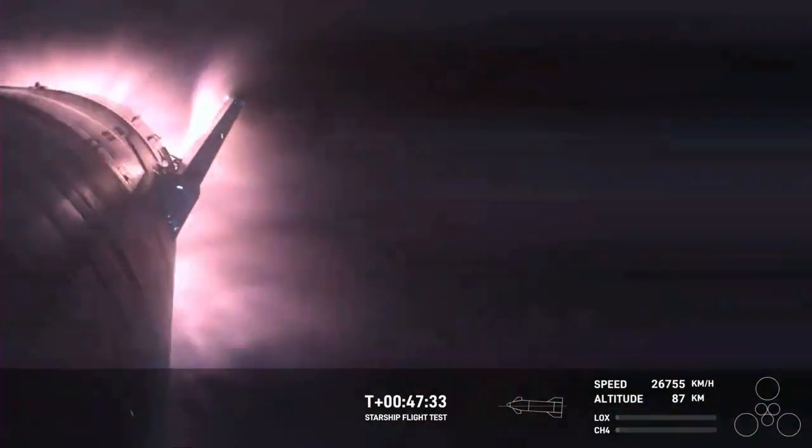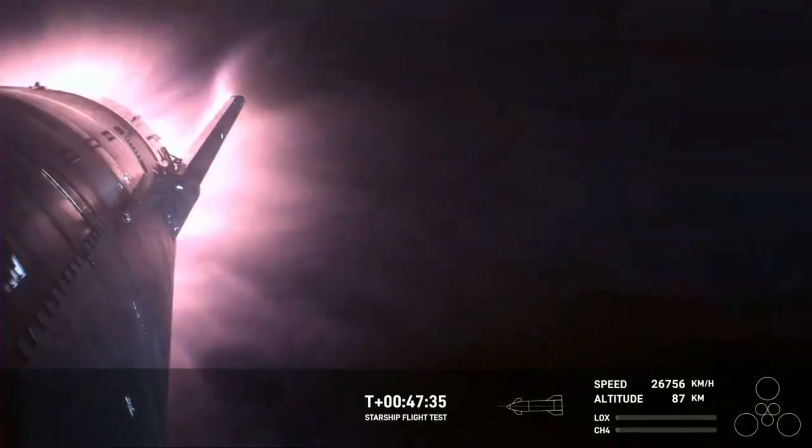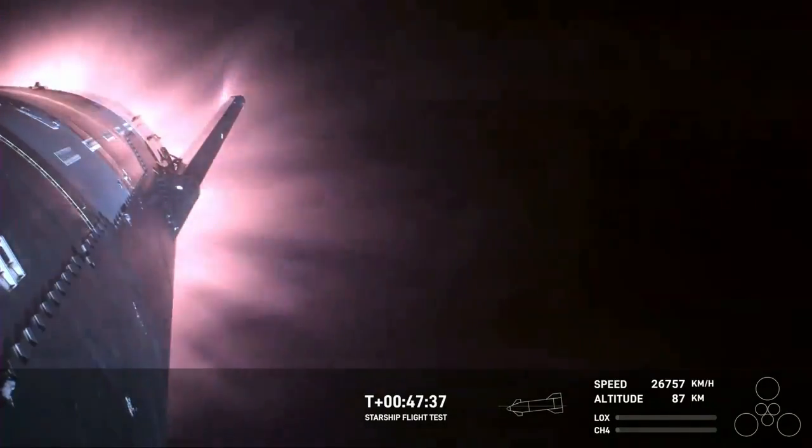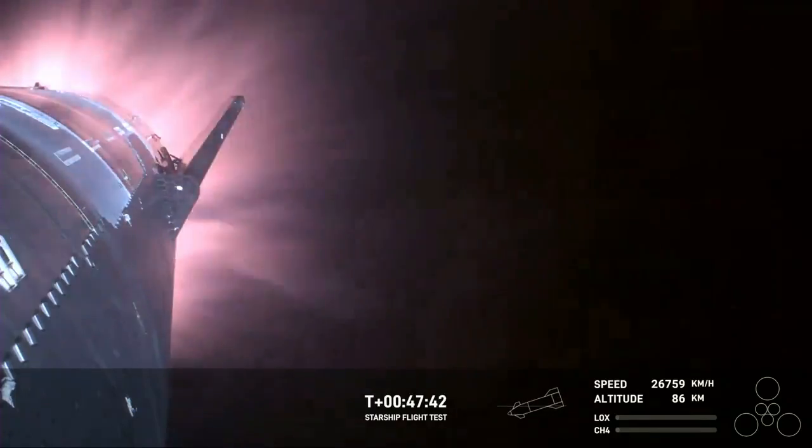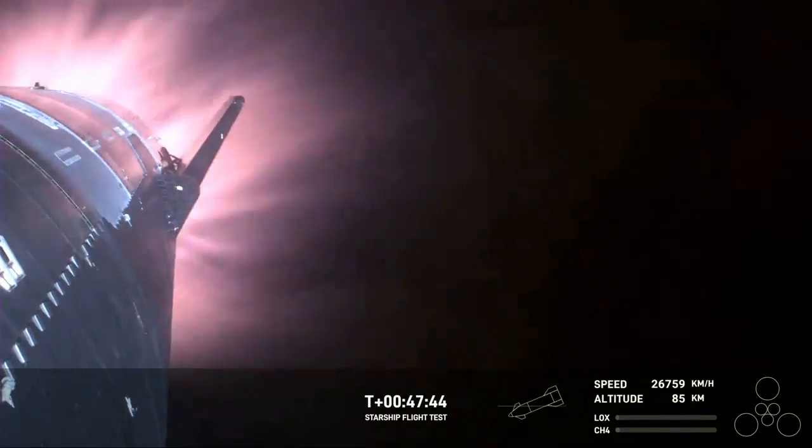And you can definitely tell by the crowd here in Hawthorne. The heat shield tiles doing their work — we talked about it earlier — up to 2600 degrees Fahrenheit that those heat shield tiles are dissipating.